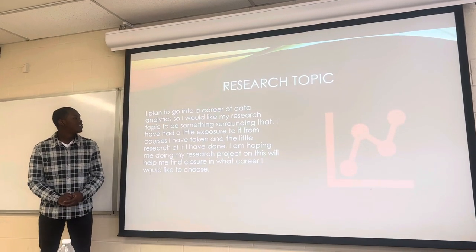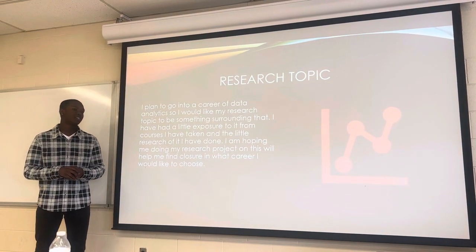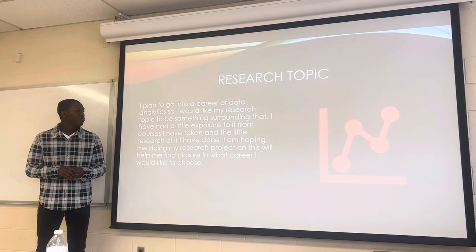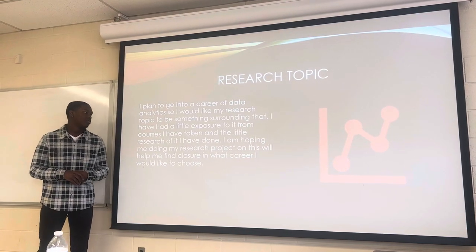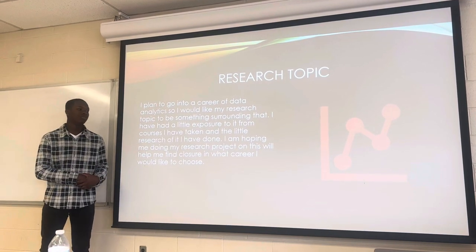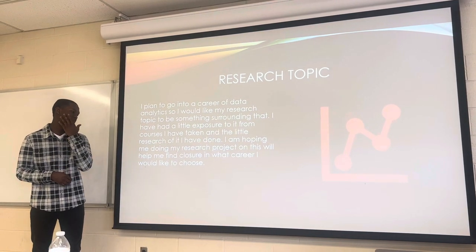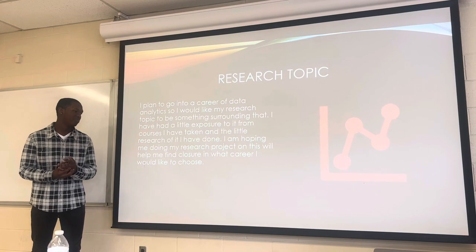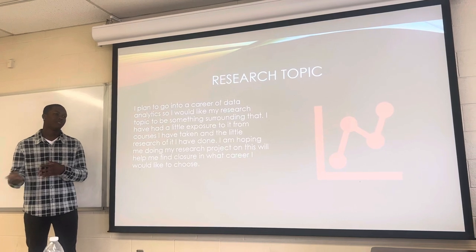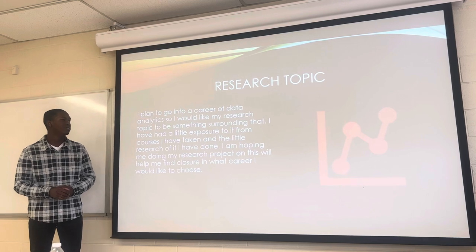For my research topic, I haven't really looked too much into it, but I plan to go into data analytics after school. So I definitely want to do something around data analytics to get a better understanding and figure out more of what I'd actually like to do. I'm doing applied mathematics with a focus area in statistics, so the classes are already helping me figure out that I do want to pursue data analytics.